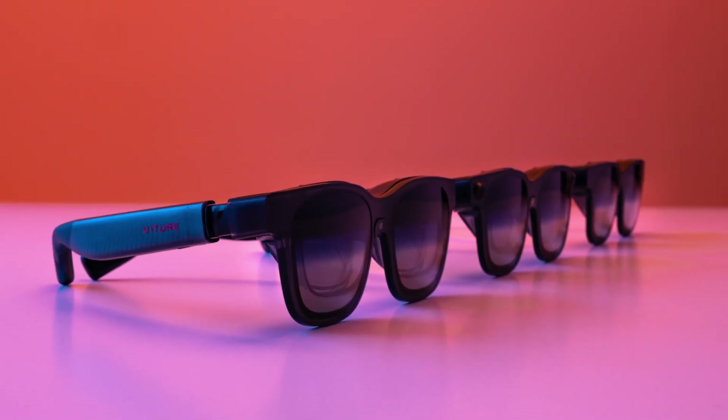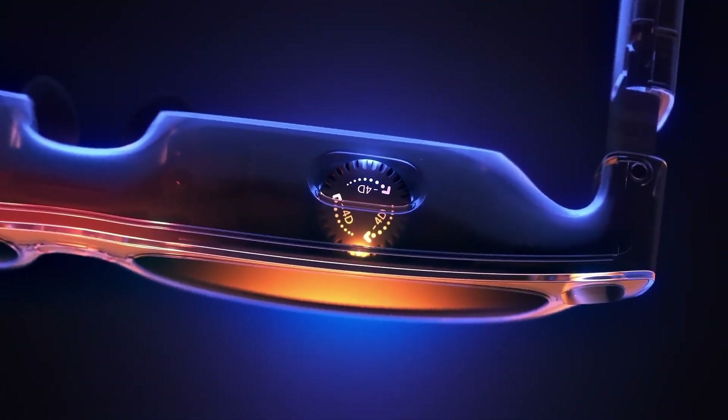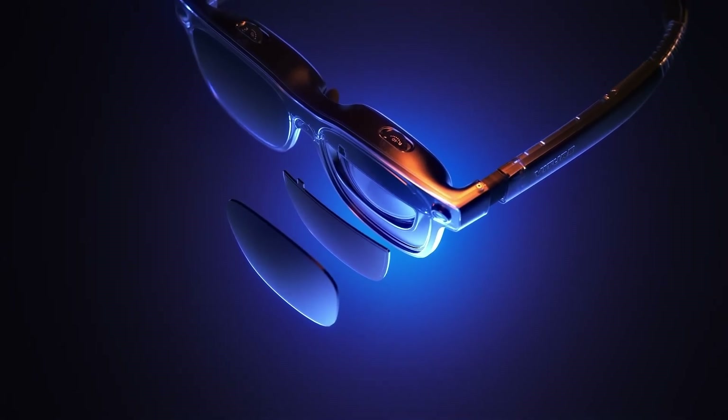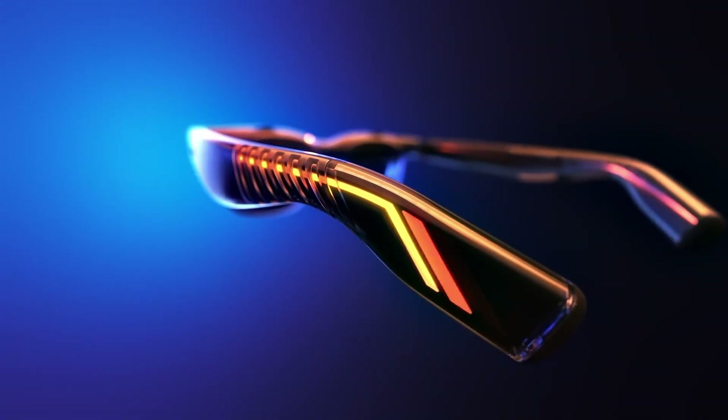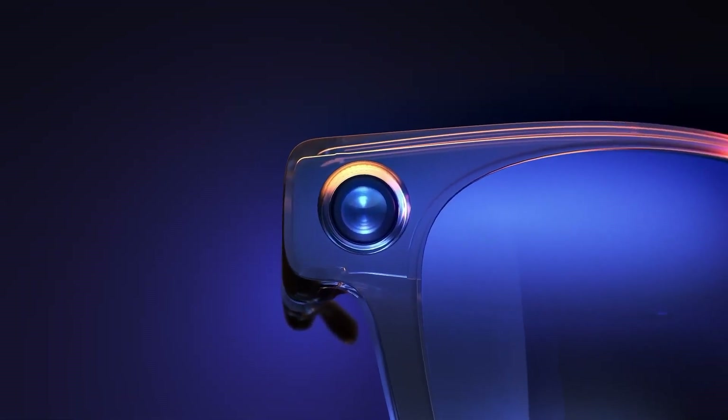Designed for spatial computing, they offer full 6 degrees of freedom (6DOF) tracking across Mac, Windows, and the Pro Neckband, enabling seamless interaction in both virtual and real environments. Equipped with dual grayscale depth sensors and a front RGB camera, Luma Ultra supports intuitive hand gesture controls through the SpaceWalker app.